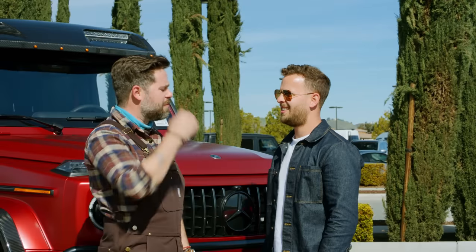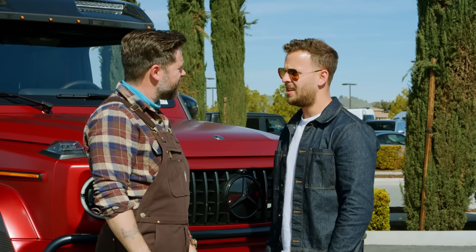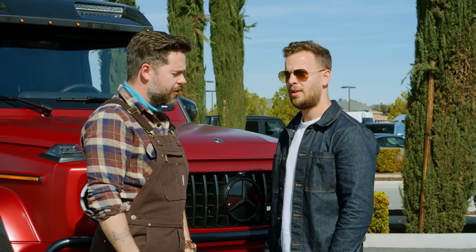I can't believe we have to wear this in public, man. It's so embarrassing. Well, this is what off-roaders wear. We've got a job to do, and it's for the greater good. The greater good.